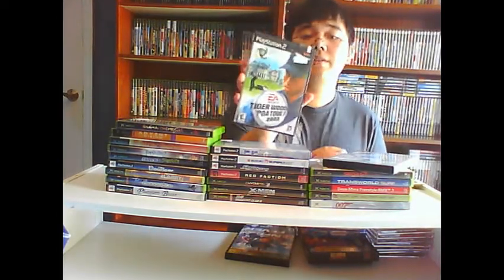Tiger Woods 2003 — no manual, but 30 cents. And then Athens 2004, which I'll actually give a try. I've been wanting to play these more modern Olympics games because I'm a big fan of the Olympics, and I'm not paying whatever the 2008 and 2012 games go for. So I got Athens.